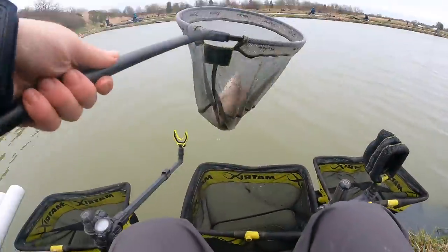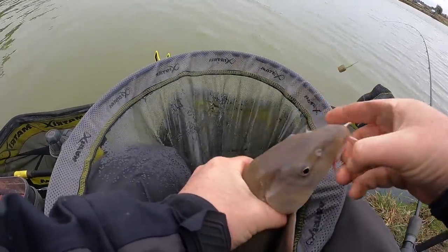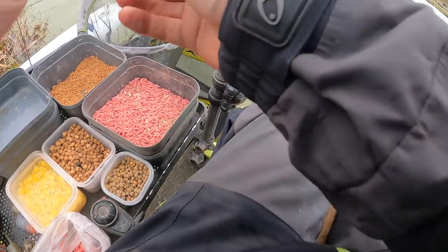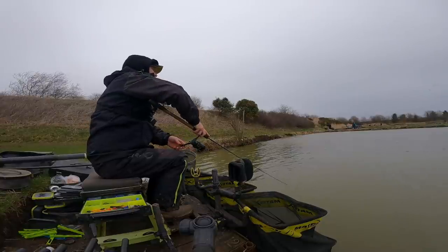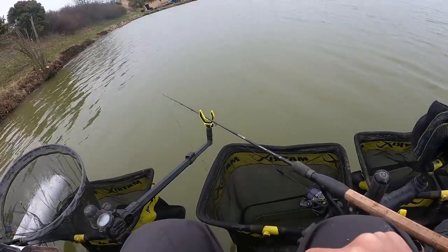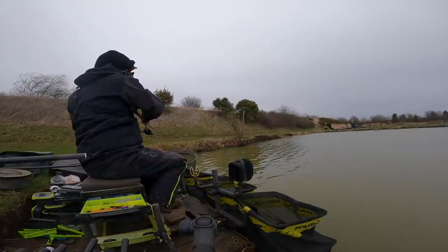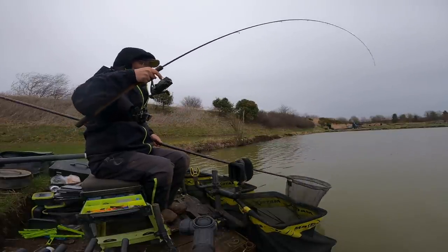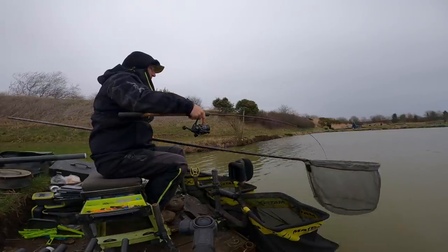I just had a little roach on three maggots. I had a carp are today — absolutely beautiful fish. That's a positive sign because that hasn't been in there long. We had that on three maggots.